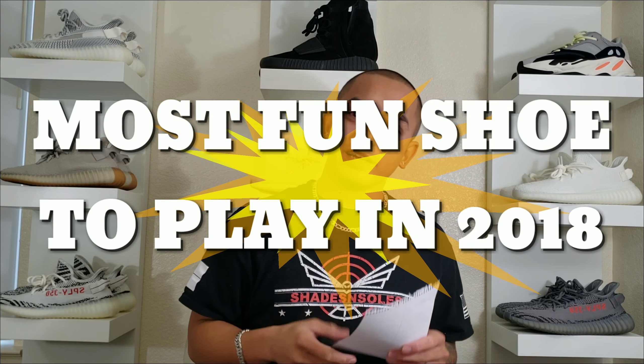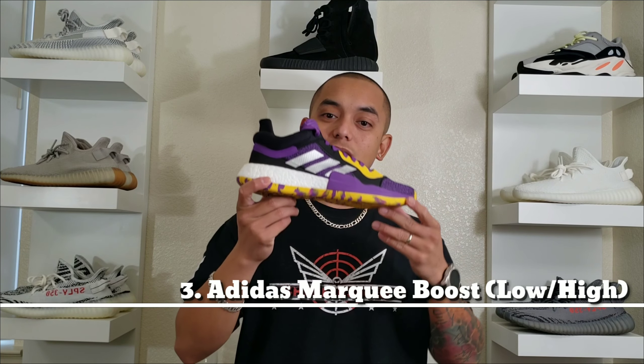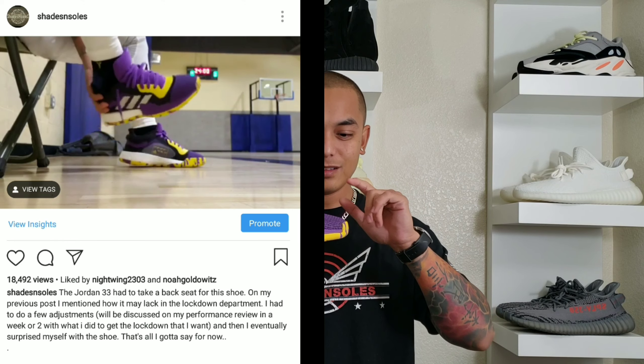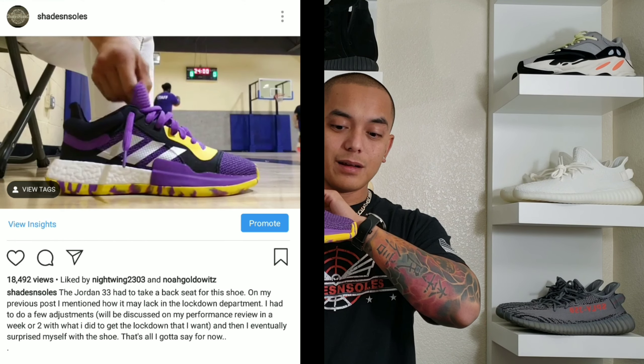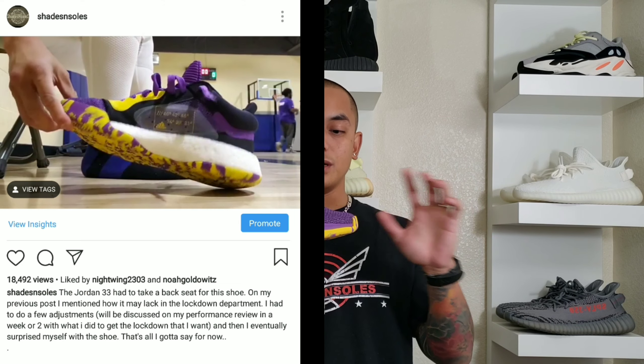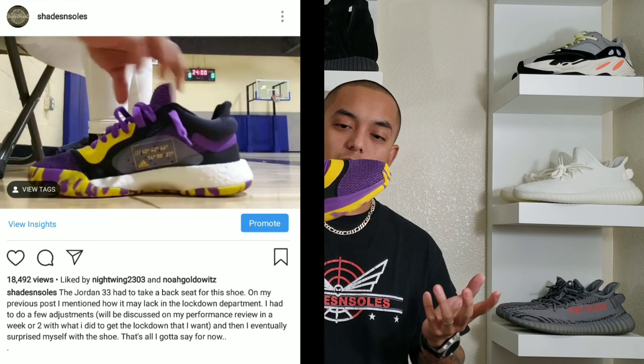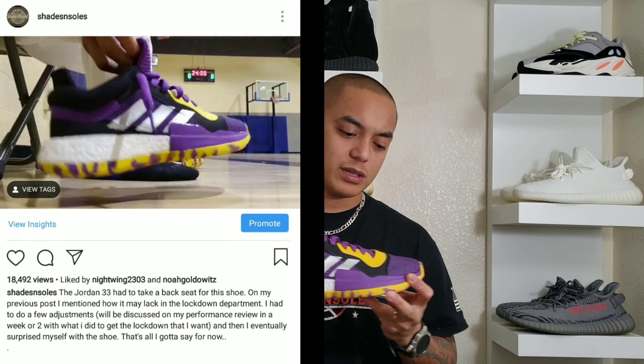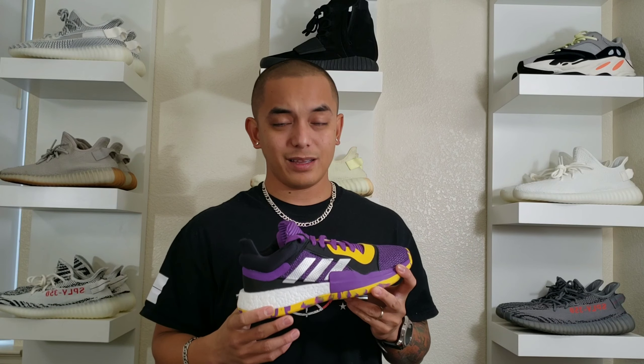Number three on my list of most fun shoes to play in 2018 — ever wanted a shoe where you could go casually play and still wear it to the club? Well, number three has it: the Adidas Marquee Boost Low. I did not want this colorway — this is a Lakers colorway for me. I wanted the black and red colorway but I was not able to get it, so I decided to go with these so I could get started.